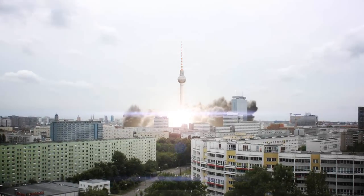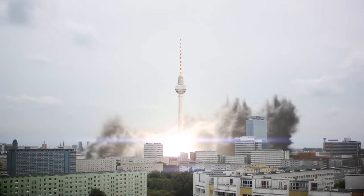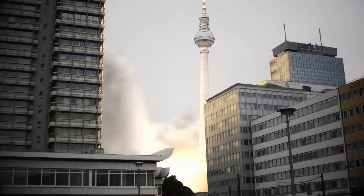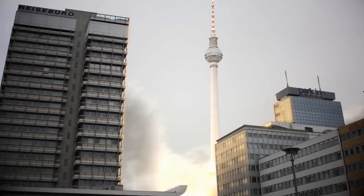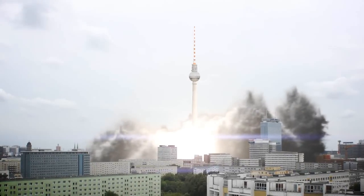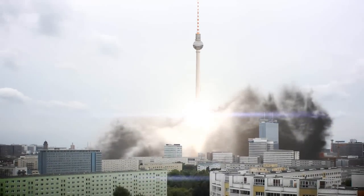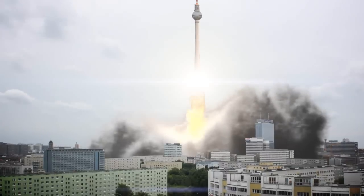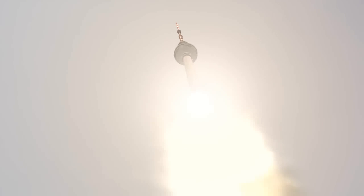Vector now controlled. One minute 15 seconds, velocity 2900 feet per second. Altitude nine nautical miles, downrange distance seven nautical miles.